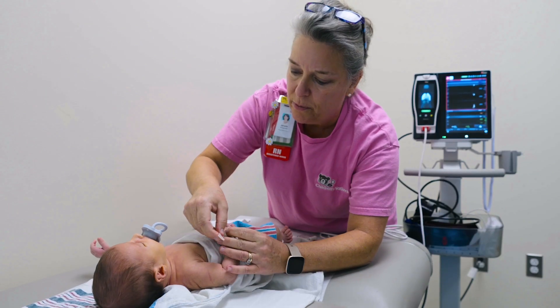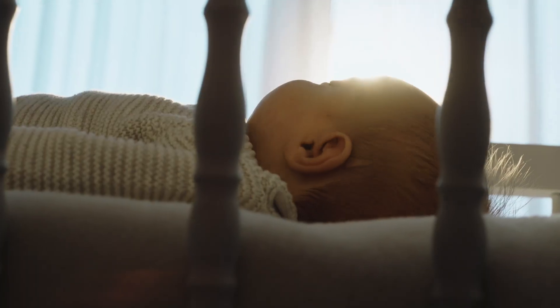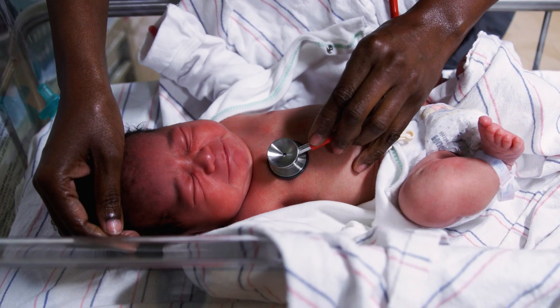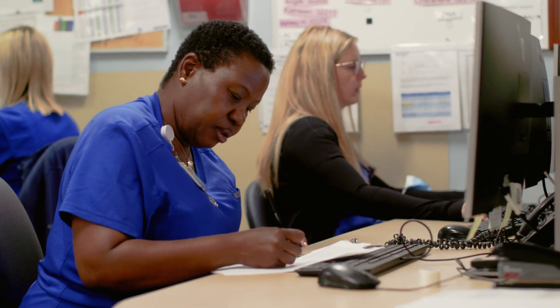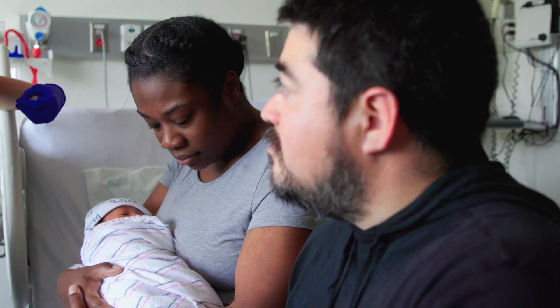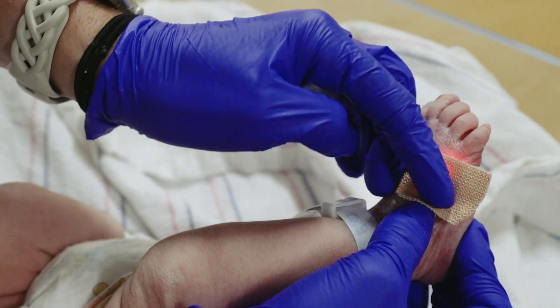Congenital heart disease is the most common birth defect. Every year in the United States, hundreds of babies' lives are saved through newborn screening for critical congenital heart disease. Early detection of life-threatening heart disease before these babies leave the hospital is crucial. This video will provide clinicians and medical staff with comprehensive instructions and an in-depth exploration of how to perform a proper screening for critical congenital heart disease, or CCHD.